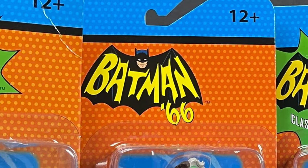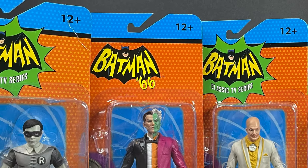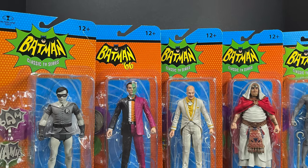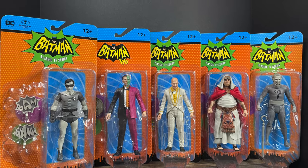Welcome back everyone. Toysha's here and I am back yet again with yet another Batman 66 video courtesy of my friends over at McFarlane Toys. Today we got a whole new brand new set of Target exclusive Batman 66 action figures to check out.